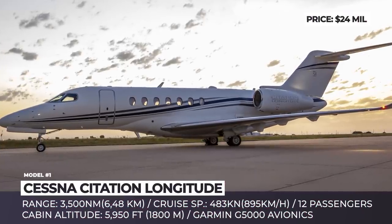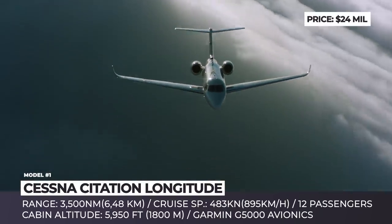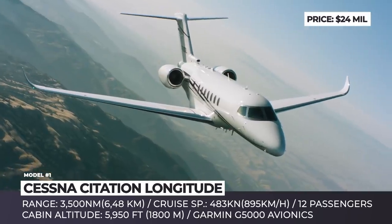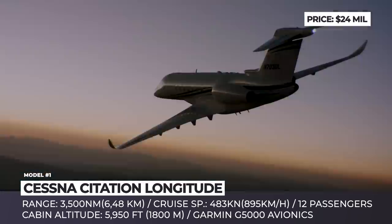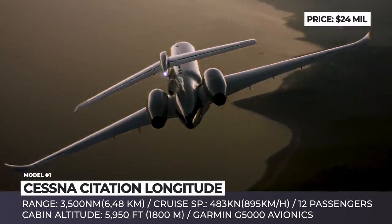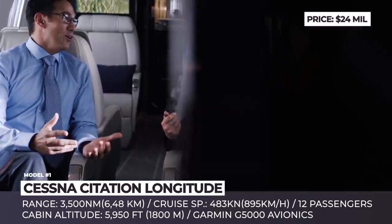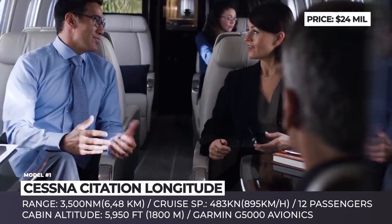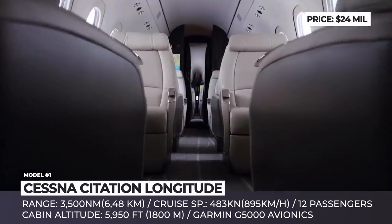Cessna Citation Longitude. The Longitude has achieved type certification by the Federal Aviation Administration and entered the Citation lineup as the new super mid-sized flagship of Textron Aviation. The world tour completed as part of the certification demonstrated revolutionary performance and improved specifications, with the longest in the family 3,500 nautical miles range, 483 knots cruise speed and a full fuel payload of 1,600 lbs.